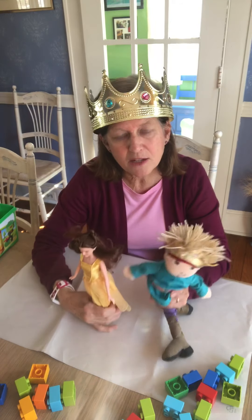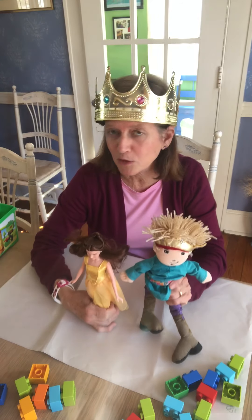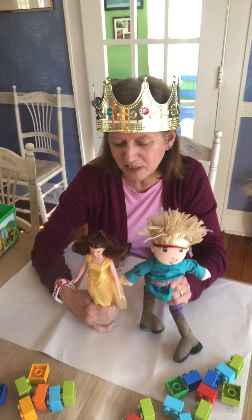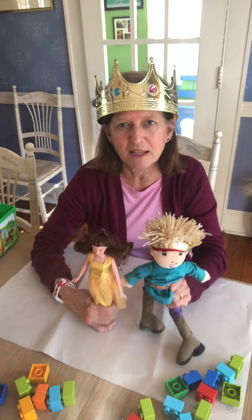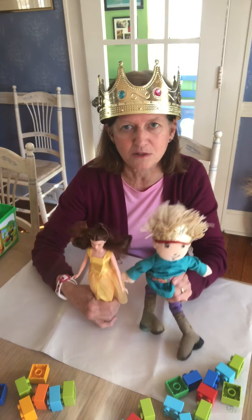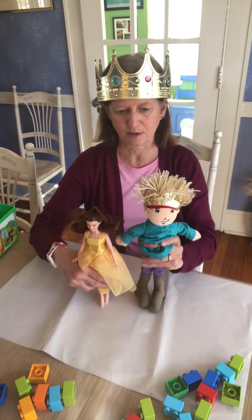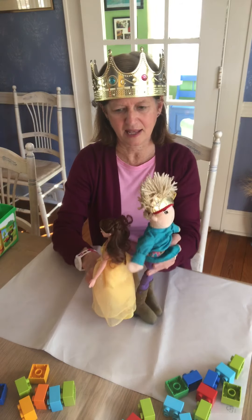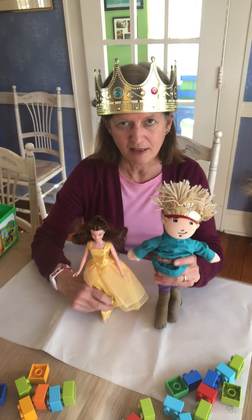Now you guys can measure your stuffed animals, your dolls, and certainly if you have princesses laying around, today might be a fun day to measure a princess. But you can measure anything that you have — a doll or stuffed animal. So I'm gonna pick two things and put them right next to each other. Let's see which one do you think is gonna need more Legos.